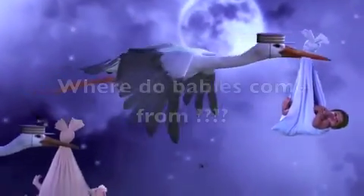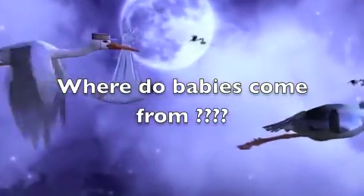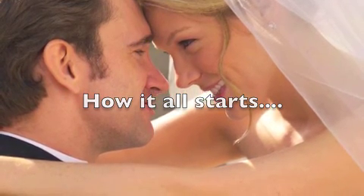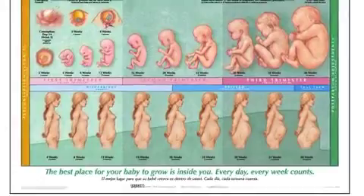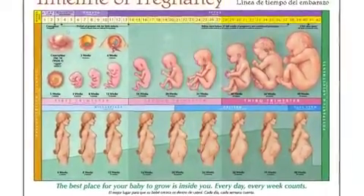There comes a time when the stork is no longer a good enough answer for the question, where do babies come from? Pregnancy is a 40-week process, and interestingly enough, the first two weeks, you aren't even actually pregnant.